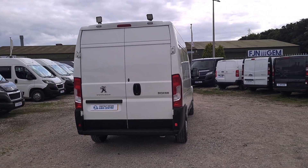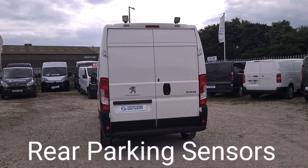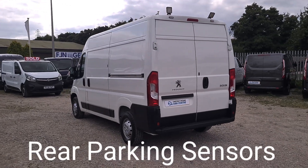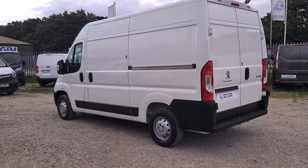It's got a 2.2 diesel engine in it. Comes with full service history. Double rear doors at the back and rear parking sensors too. There's a single side loading door on this vehicle.